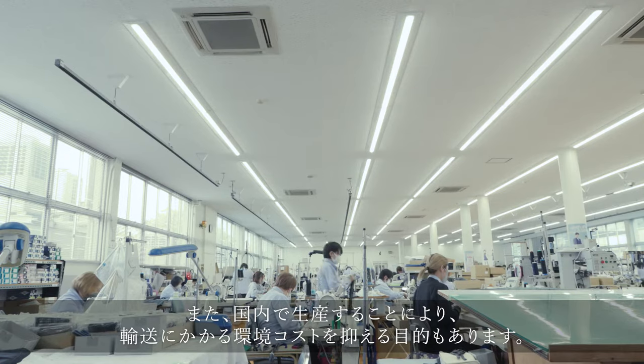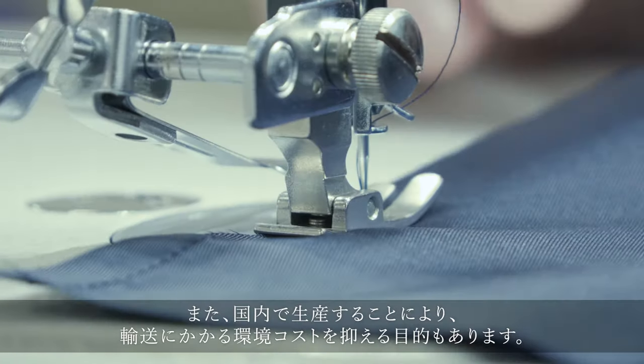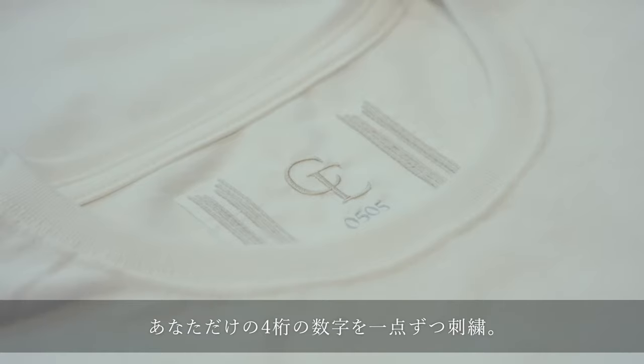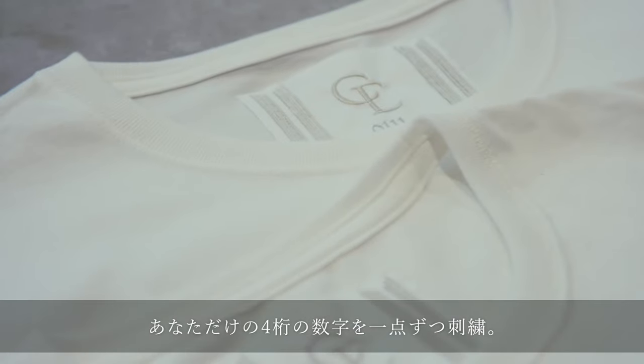In addition, by manufacturing in Japan, we aim to reduce environmental costs associated with transportation. We embroider your exclusive four-digit number on each item.